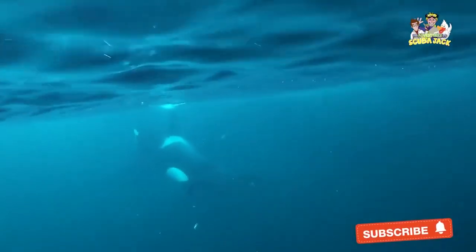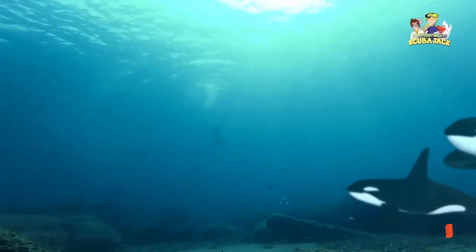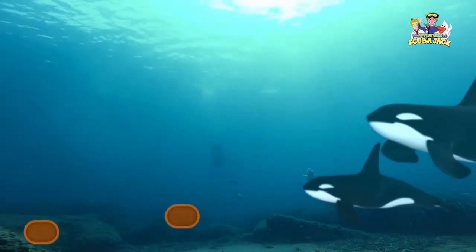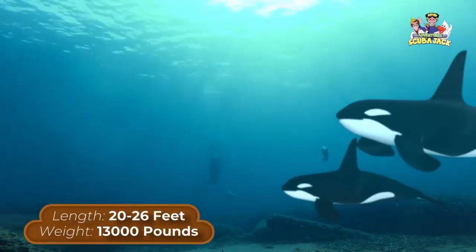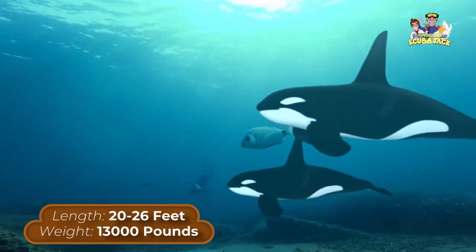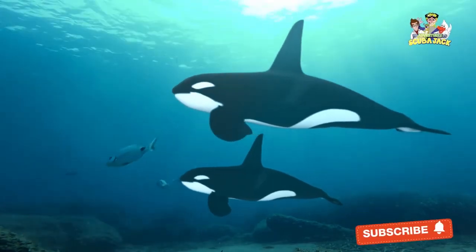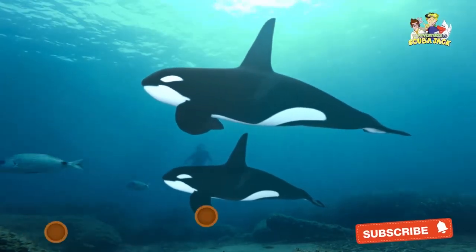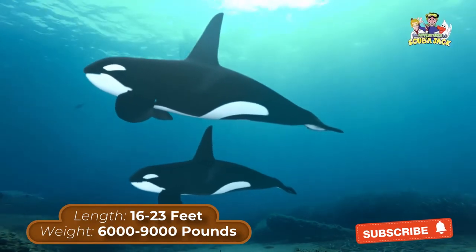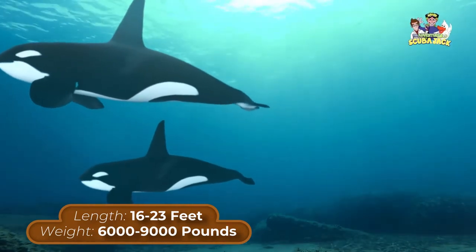Interesting facts about killer whales. Let's start by looking at the killer whale's body. Male killer whales tend to be 20 to 26 feet long and weigh around 6 tons — that is about 13,000 pounds. Female killer whales aren't much smaller; they are around 16 to 23 feet and weigh around 3 to 4 tons, that is about 6,000 to 9,000 pounds.